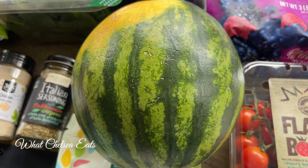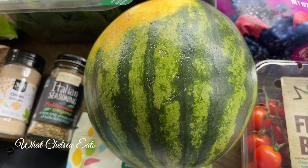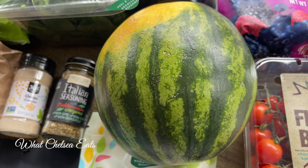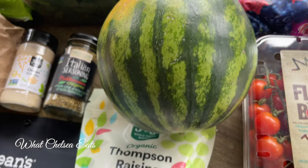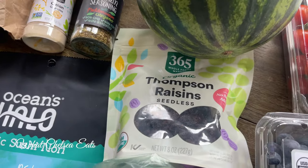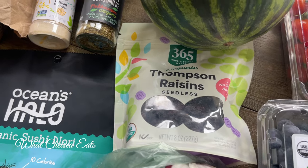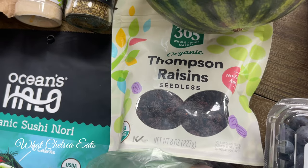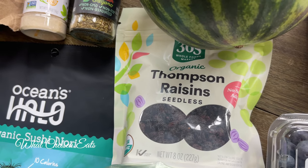Watermelons are not in season, but I eat them all year round if I can find them — this one is going to be a watermelon smoothie. Next is raisins. I love adding raisins to my salads because they give just a little bit of sweetness, and it's also a texture thing in my salads.